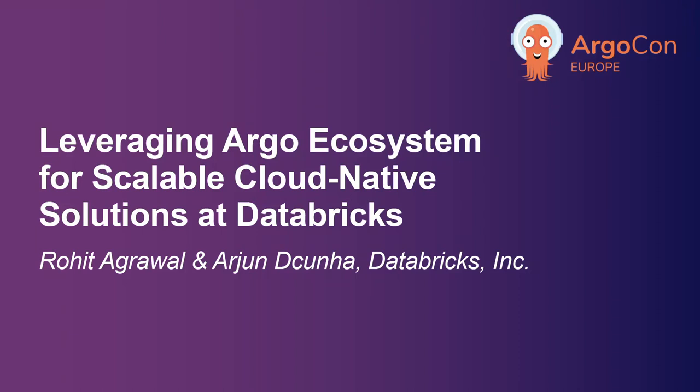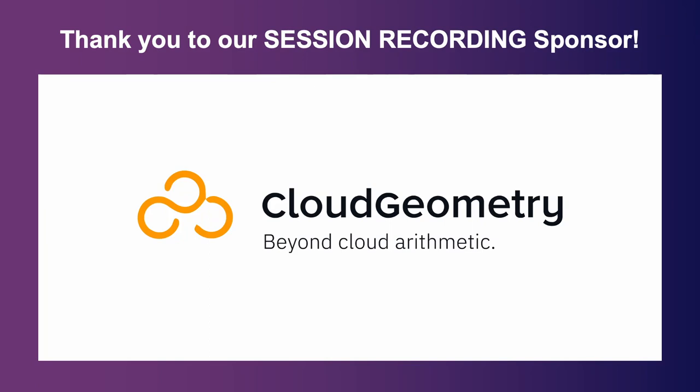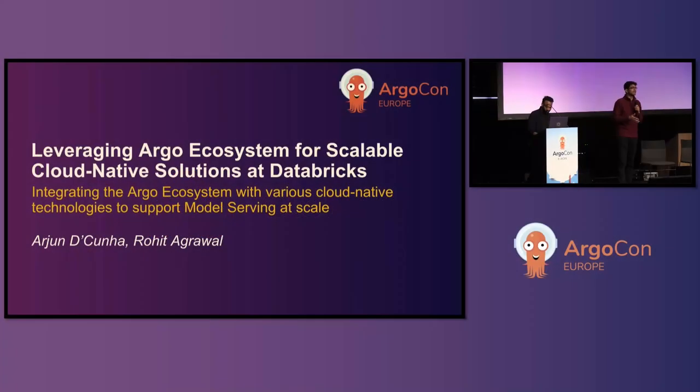Good afternoon, everybody, and welcome to our talk. Today, we're going to talk about how we at Databricks are using the Argo ecosystem and combining it with multiple cloud-native technologies, such as Prometheus, Kubernetes, and Envoy, to support our model serving system, and how we're using it to scale to meet our customer requirements.